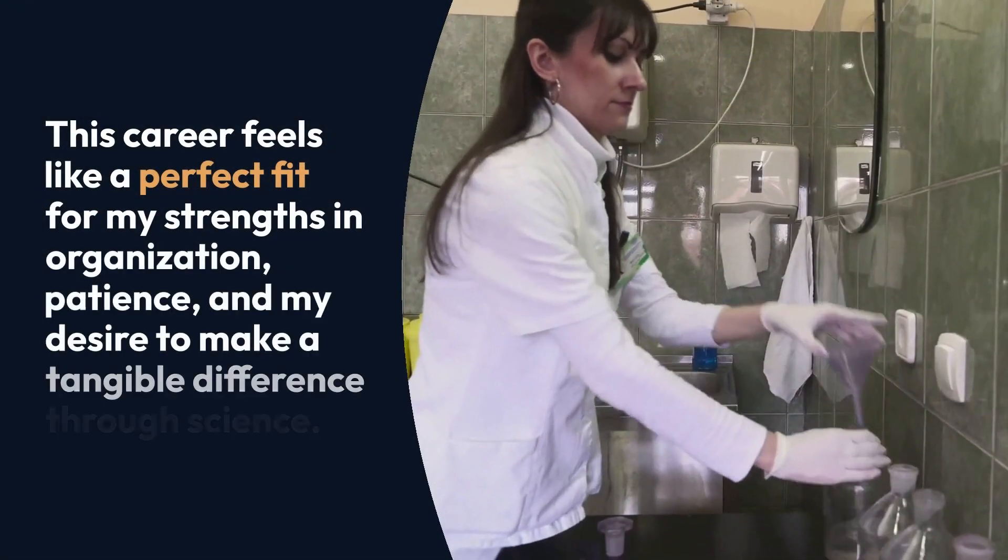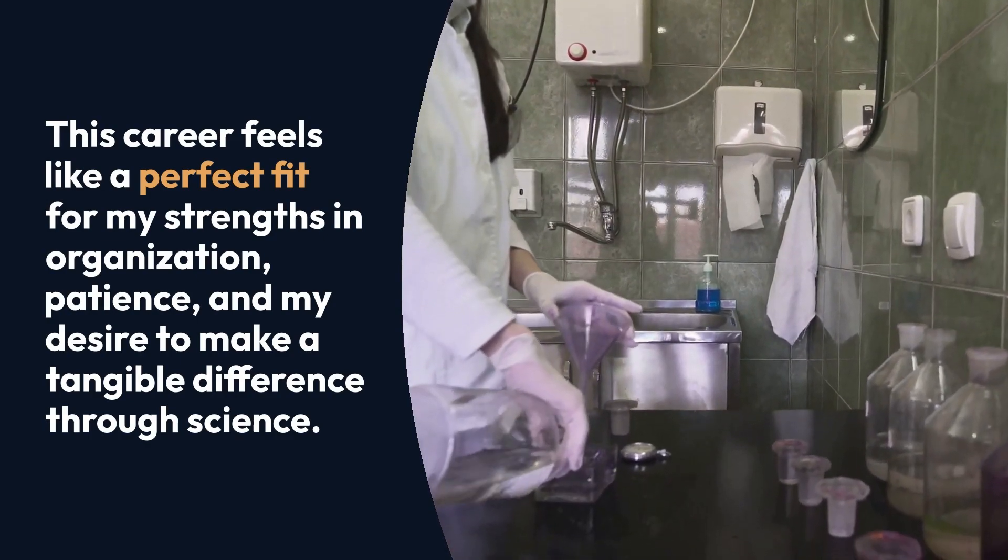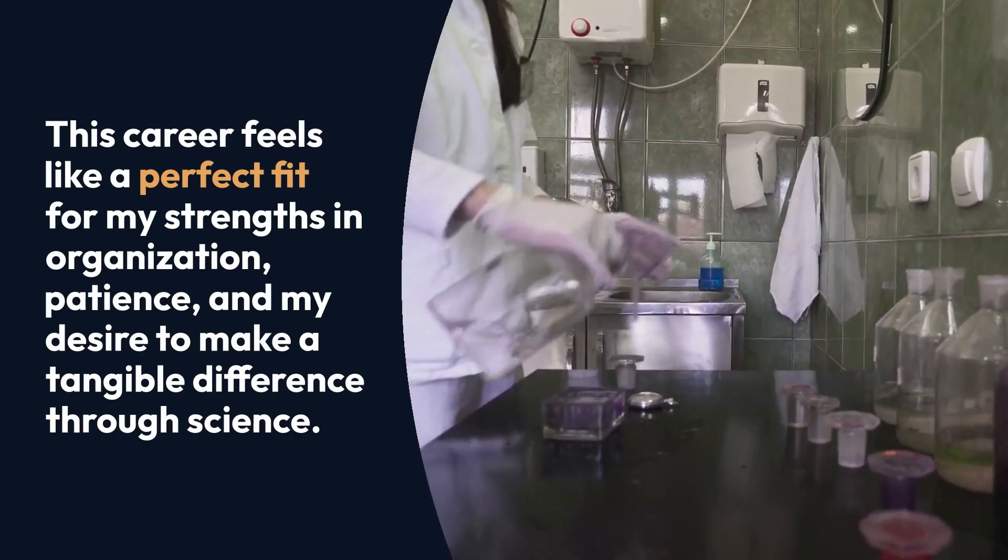The role's blend of technical skill and problem-solving appeals to me because it allows me to apply my analytical mindset while continuously learning about new technologies and methods. I'm particularly drawn to the responsibility of maintaining high standards, as even small contributions in the lab can lead to significant outcomes, like improving patient diagnoses or advancing scientific knowledge. This career feels like a perfect fit for my strengths in organization, patience, and my desire to make a tangible difference through science.